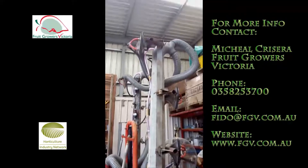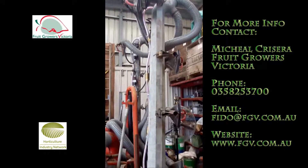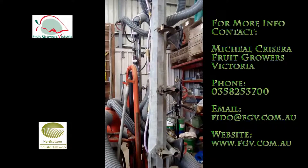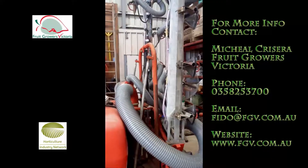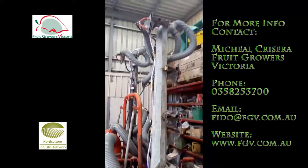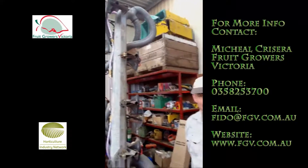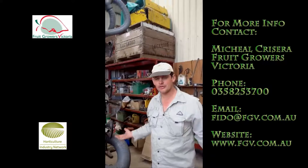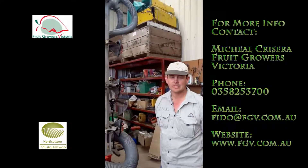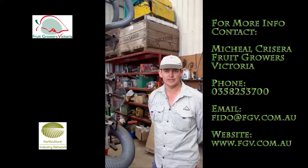We can comfortably reach the top of the trees from here. We should be able to spray down to about 200 litres per hectare, which is nice and efficient. I managed to get the spray pump for nothing from a vegetable grower. We modified the booms from horizontal to vertical, and it's taken us most of winter to get this one done.